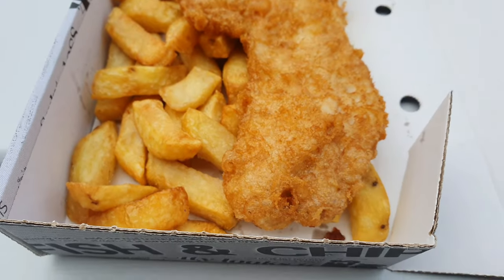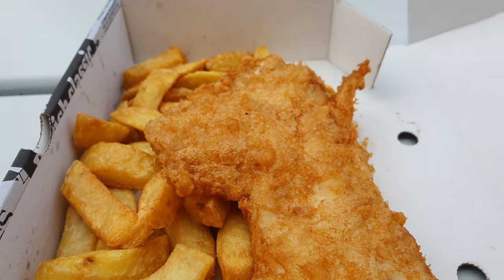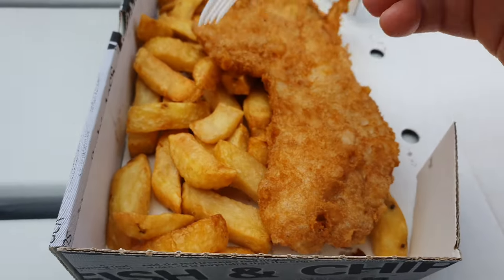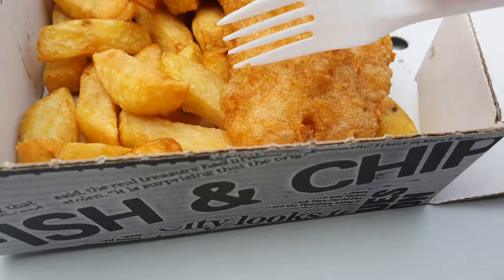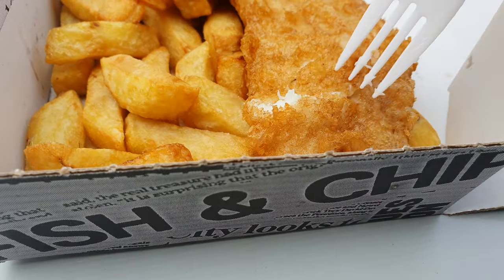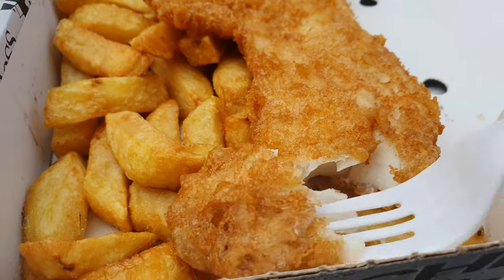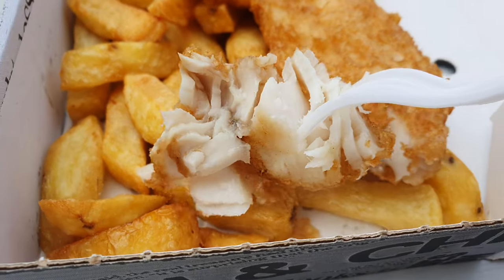So we've got our first fish and chips in Bridlington! We've got haddock and these are our chips. They're going to be hot - they are nice chips. I'll have to try some of the fish. Everything's cooked to order so yeah, cooked to order. We might need to blow on it a little bit!